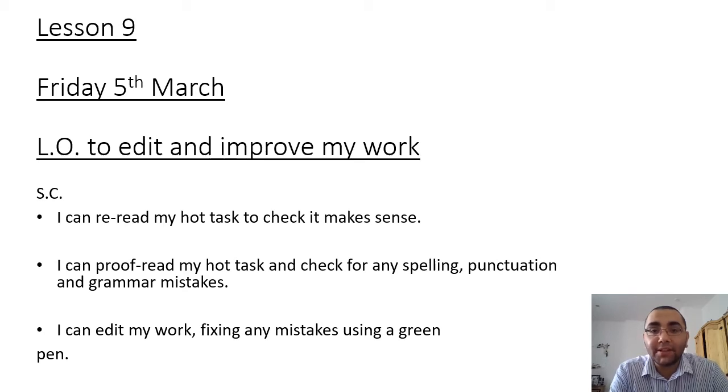Hello Year 4 and welcome to another online writing lesson. In today's lesson we are going to be editing and improving your hot task that you wrote yesterday. Success criteria: I can re-read my hot task to check it makes sense. I can proofread my hot task and check for any spelling, punctuation and grammar mistakes. I can edit my work fixing any mistakes using a green pen.